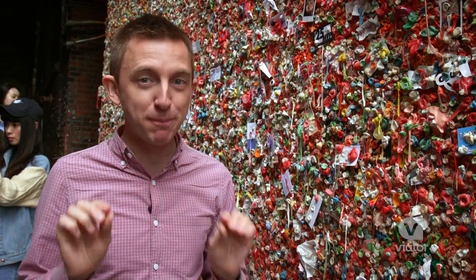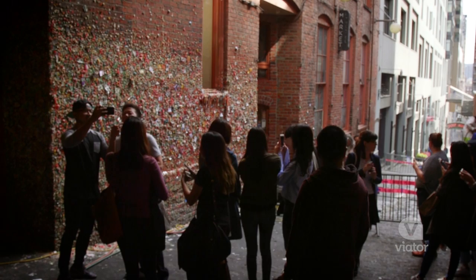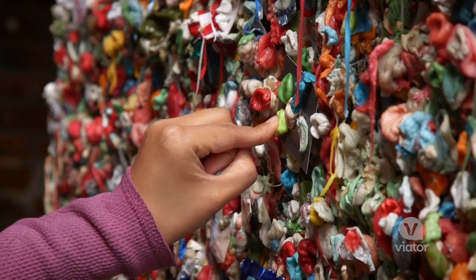If you make your way to Post Alley, you're going to find one of the stickiest spots in all of Seattle — it's the gum wall, where people take their gum and stick it to the wall.